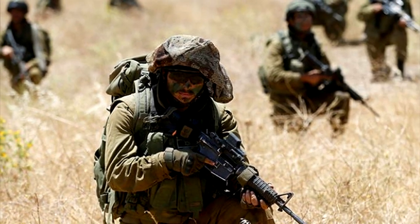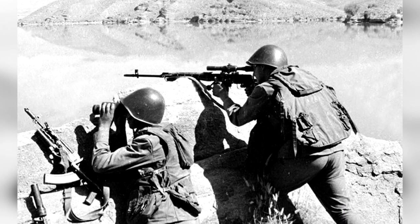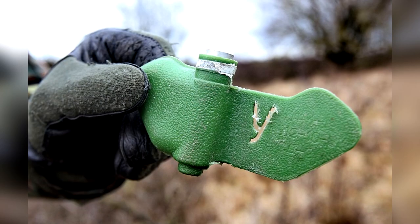Allegedly first deployed in the 1973 Israeli-Syrian conflict and more extensively during the Soviet invasion of Afghanistan, the PFM-1 is a shaped charge consisting of a polythene plastic shell with a 40-gram explosive liquid payload and a set of stabilizing wings.